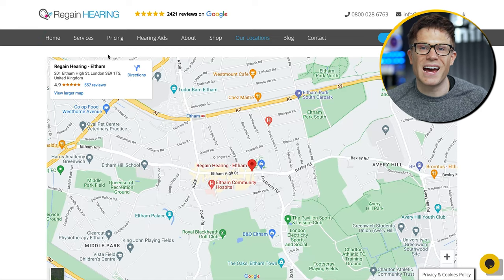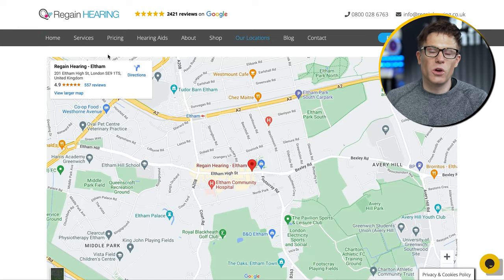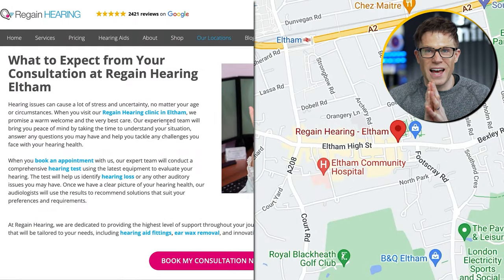In this page, we've also embedded a Google map so we can show Google that this page and this location are the same. It's also important if you're going to have lots of location pages to think about the URL structure and how these are ordered on the website.